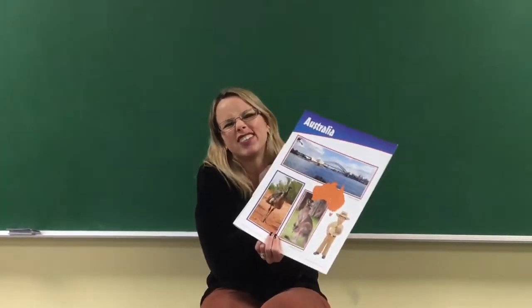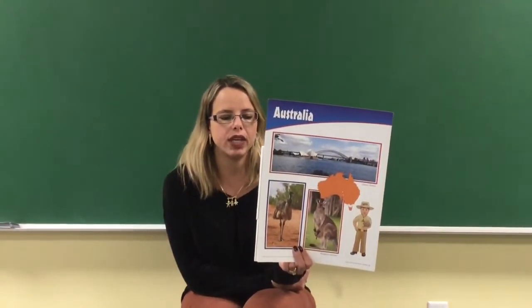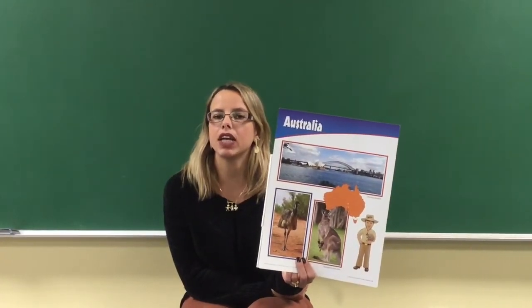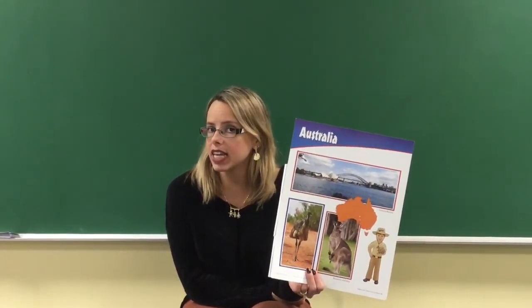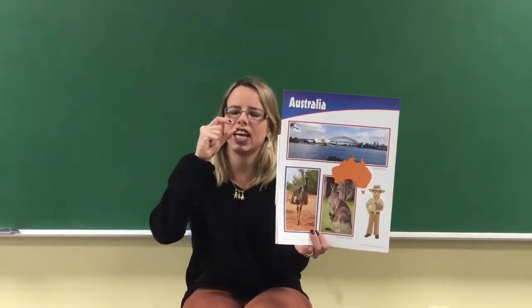Albert will also show us koalas. Koalas are furry animals that look like teddy bears — so cute, they are adorable! Koalas spend most of their lives up in trees and love to eat the leaves of trees. When baby koalas are born they are about the size of a nickel, which is a coin worth five cents.